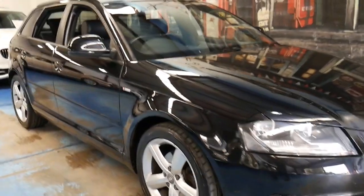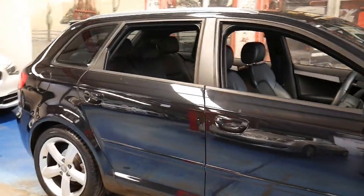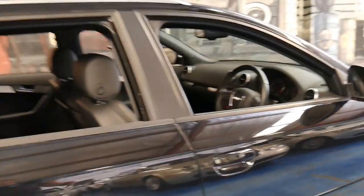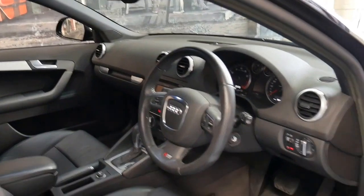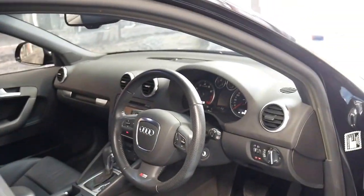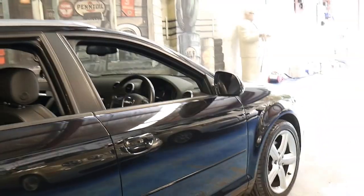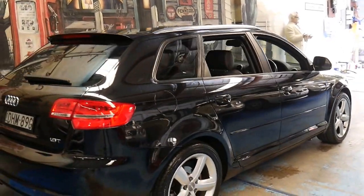This 2009 Audi A3 is an S line and it's got the 1.8 litre turbo engine. It's metallic black in colour with black leather interior, and the S line came with bucket leather seats. It's done 84,000 kilometres since new and it's got the standard five-spoke alloy wheels, which actually suit the car perfectly.